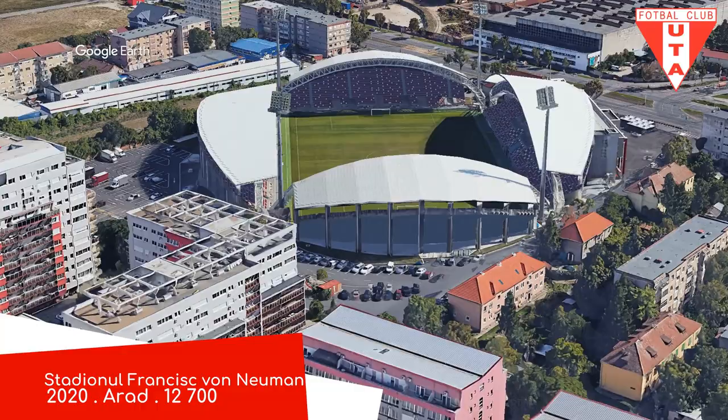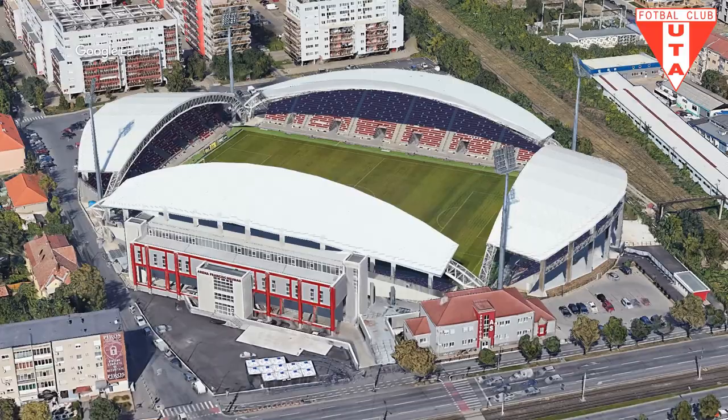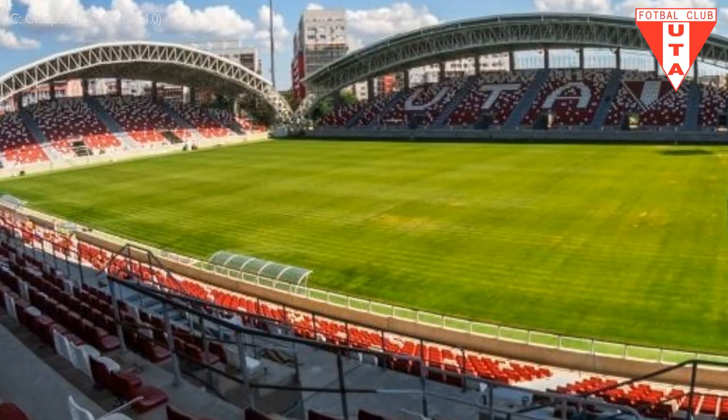Stadionul Ferenc von Neumann. It's another newbie, one that reminds me of John Smith's Stadium in England — and that's no bad thing. It's probably one of my favourite stadiums in central southern west Yorkshire. This one did cost less than a quarter of that stadium to construct though, so I wonder what shortcuts were taken. Oh, you know what, it's probably just that the roofs are white instead of blue. That must be where the 60 million euro difference is.